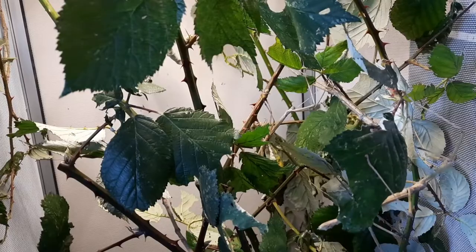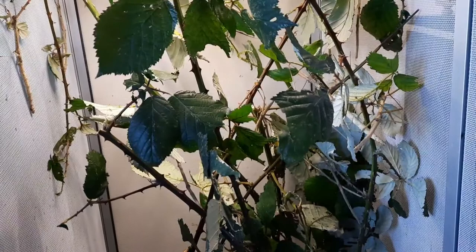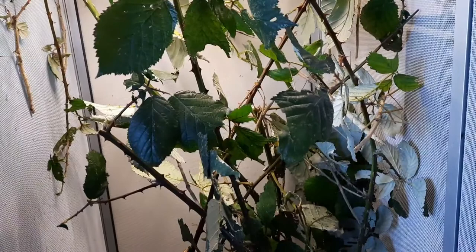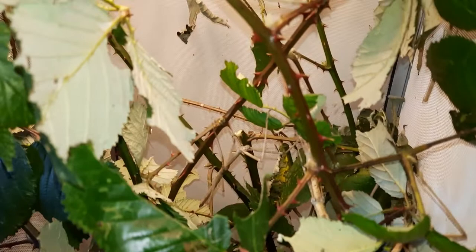Here we have my budwing stick insect enclosure, or Phanopharos carioensis. These guys are a fairly large or long species of stick insect or phasmid, but they are relatively easy to keep. I keep them in a fairly large screen enclosure which I found on Amazon — it cost me about 30 to 35 pounds, so not too bad.